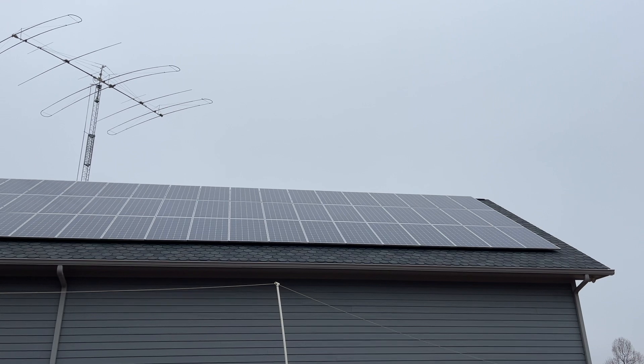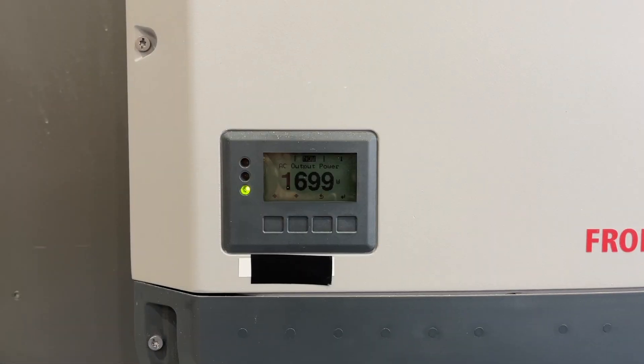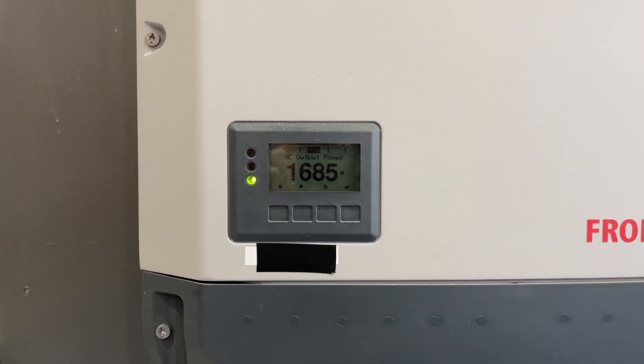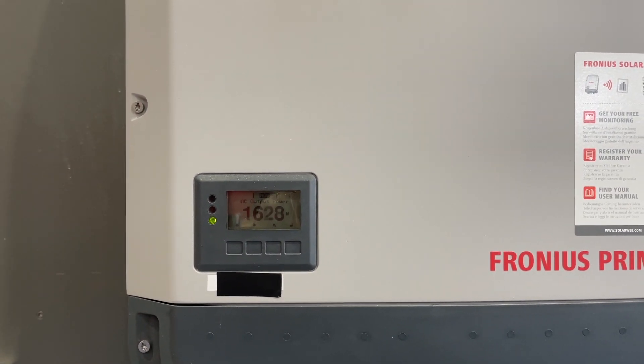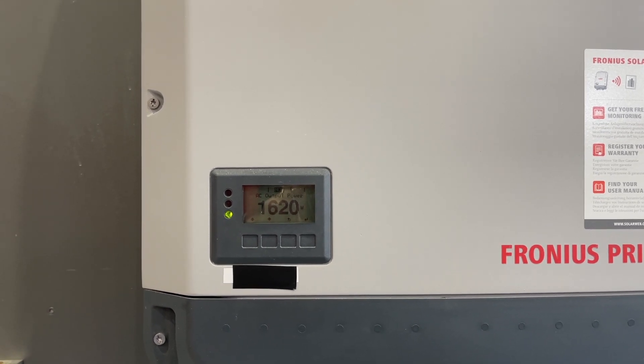Let's go look inside now in the garage and see what the inverters are producing. We've got nearly 1700 watts on the top inverter and just about the same on the bottom. So that's 3.2 kilowatts. So can we charge our electric car generating this much electricity? Let's go see.